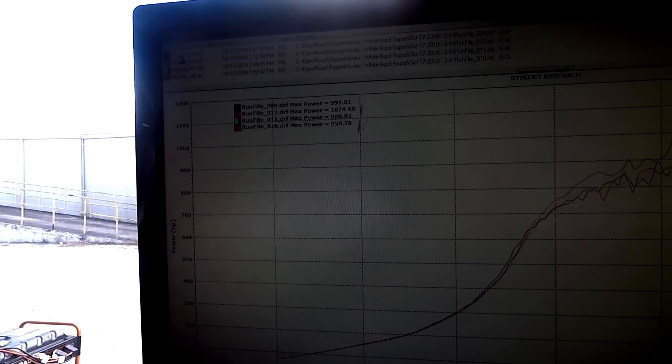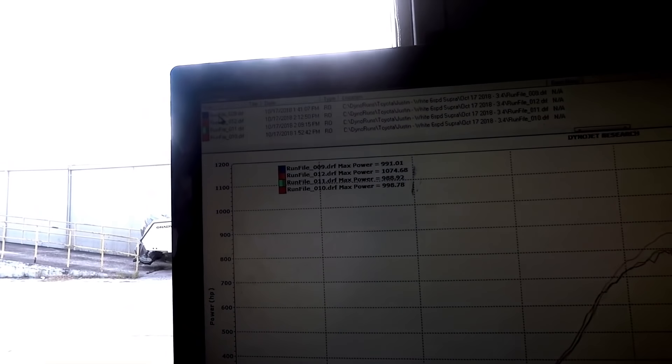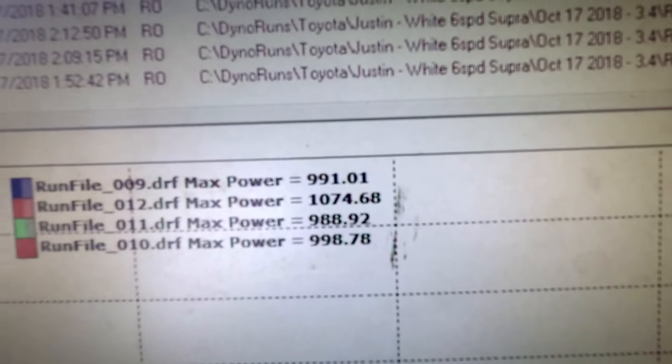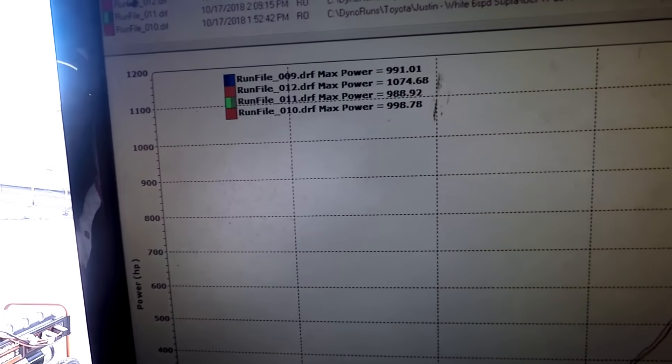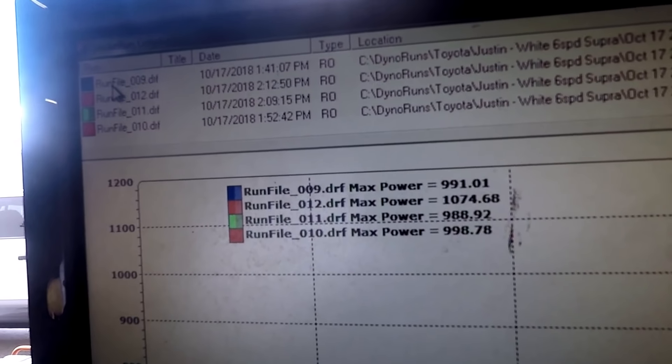So that was just a couple of pulls. We're still trying to get everything dialed in, but I am so freaking excited because I finally have — if you can see out there — a four-digit number: 1074. We'll shoot for somewhere around 1200, hopefully a little above 1200, but I finally have a four-digit number. That is phenomenal.